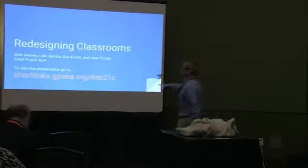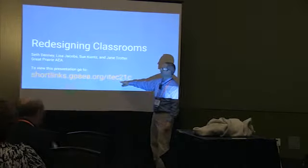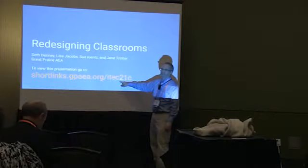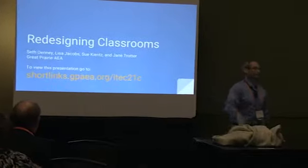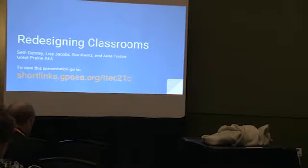If you want to follow along with this presentation, it's a Google presentation. The link is shortlinks.gpaea.org/itech21c. This link will also show up on other slides, so if you get lost you can grab it there.